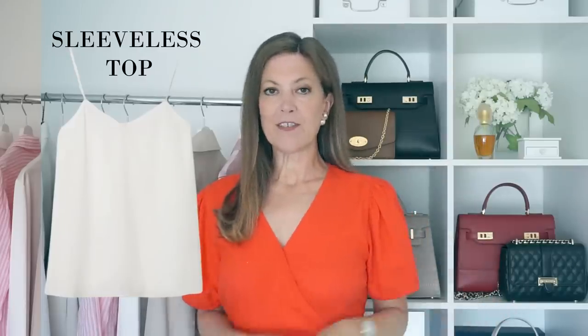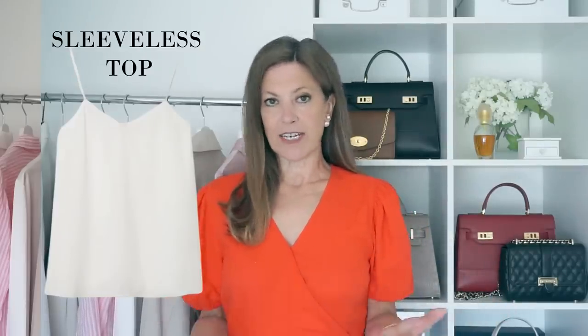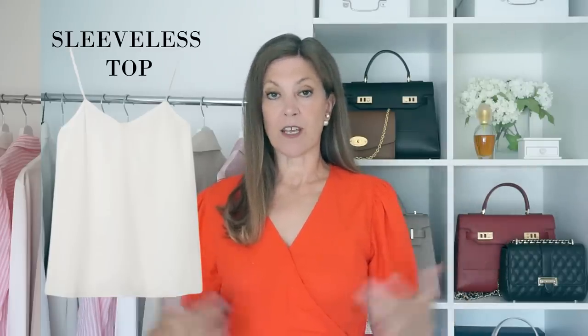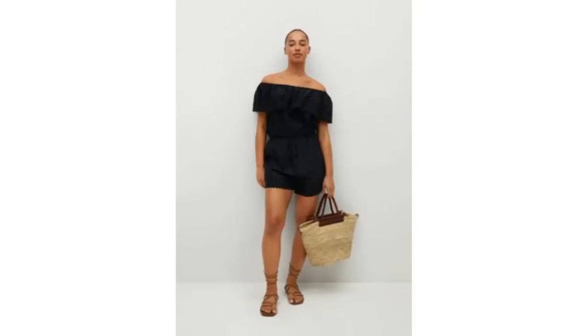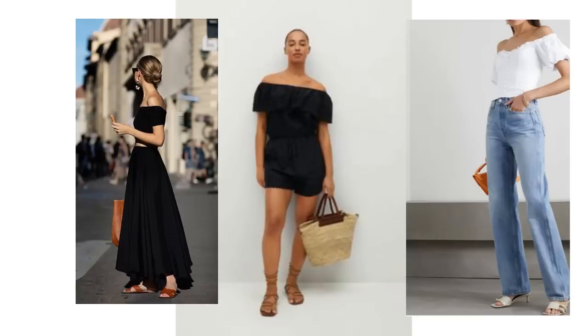Having just gone through a heatwave here in the UK, a sleeveless top has been an essential for me. Lots of ladies don't like wearing sleeveless tops because they don't like showing their arms, so a top with a little sleeve is the alternative. A bardot is a fabulous top if you don't like showing your arms — it covers that fleshy part of the arm and can balance out wider hips, making it ultra flattering. These tops look good paired with shorts, midi skirts, jeans and trousers — they go with everything and still keep you cool.